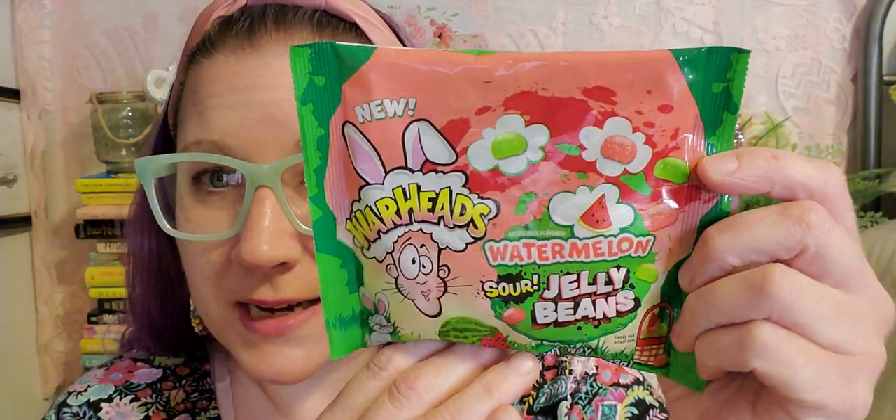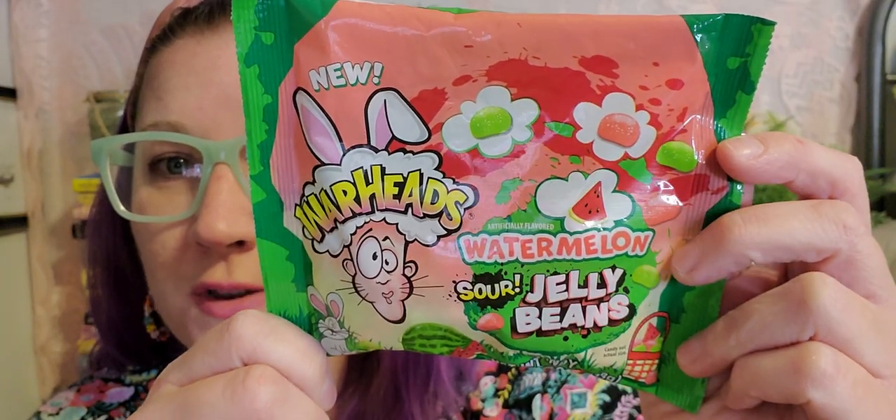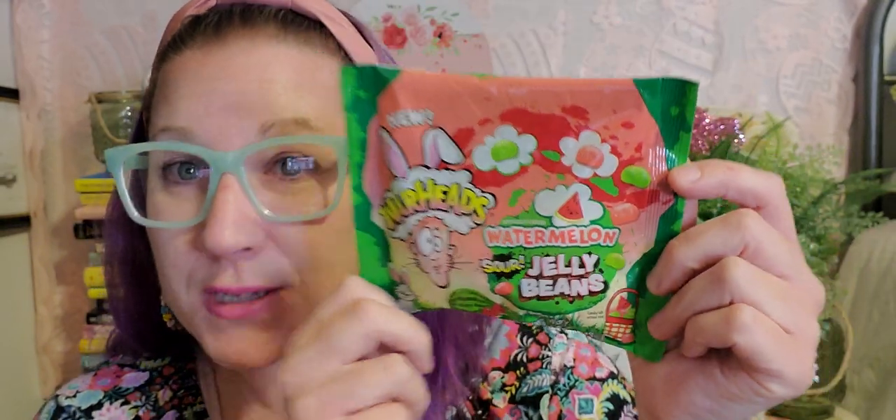I found the first Easter candy — and these are fantastic. I absolutely love the packaging. These are the Warheads watermelon jelly beans, and they're sour. These are completely different than I've ever seen the Dollar Tree carry in any other holiday, especially the Easter line. My son is absolutely going to love those, and that's a hefty little package. I was so excited to find those.